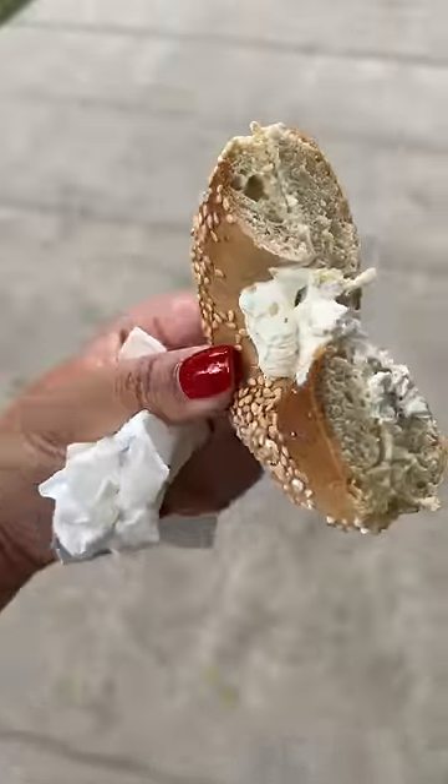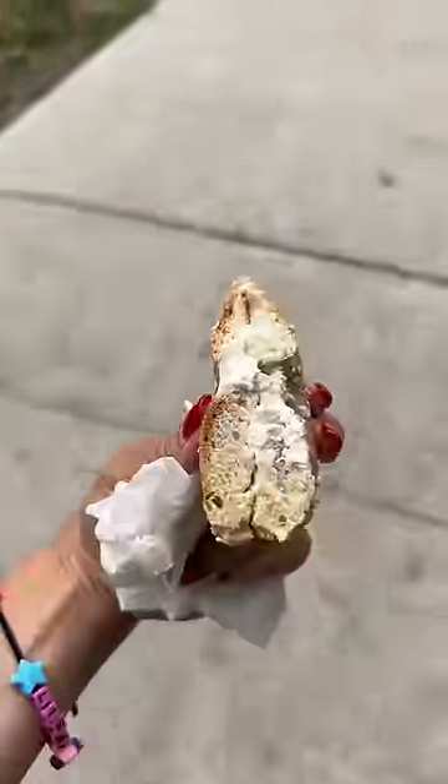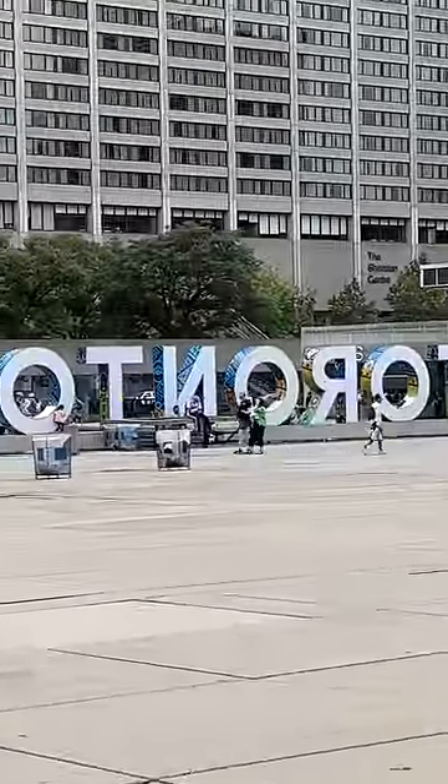Apparently Montreal style bagels are also boiled in water and honey, so there should be some sweetness. I didn't detect the sweetness but I still love the bagel. It was still nice and warm as well.